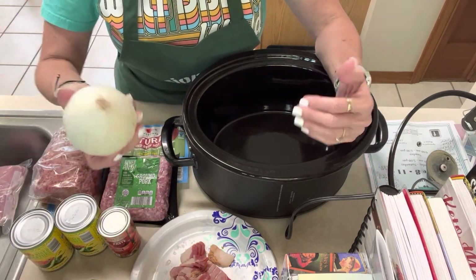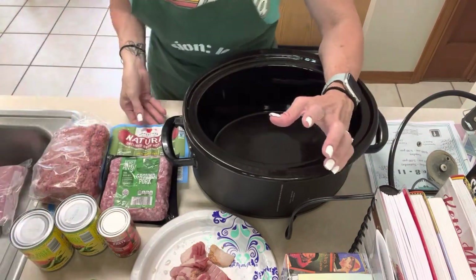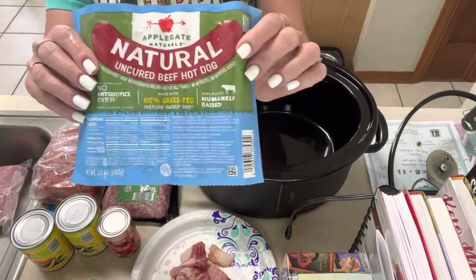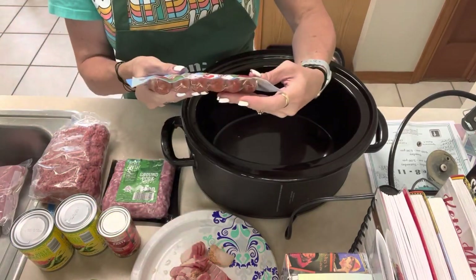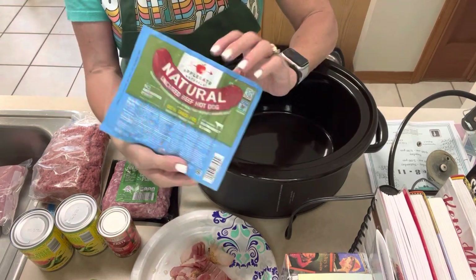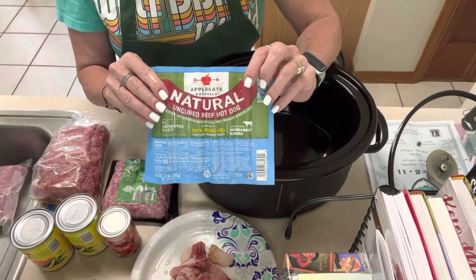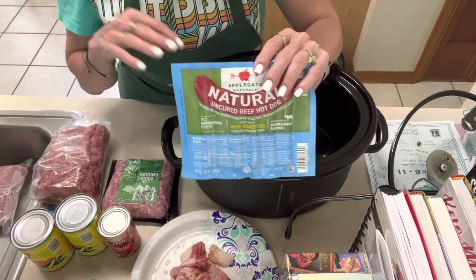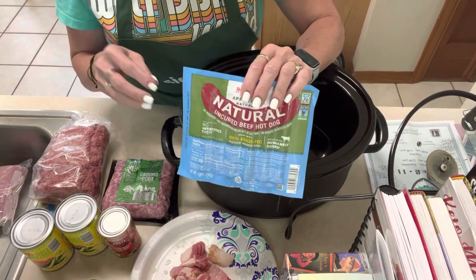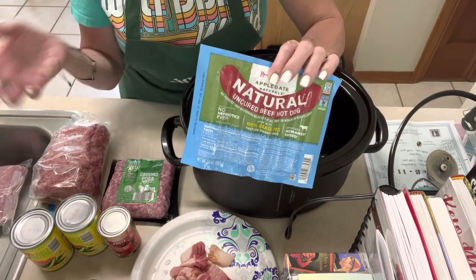I'll probably only put in half a white onion — cooked onions aren't my favorite but I do love them in this chili. Last but not least, I'll put a pack of hot dogs in it. These ones are very clean, zero total carbs, grass-fed beef hot dogs. I like to chop them up and put them in. Let me know — are you a bean chili person or not? I love beans in my chili and this kind of replaces that, giving you that same feel with zero carbs.